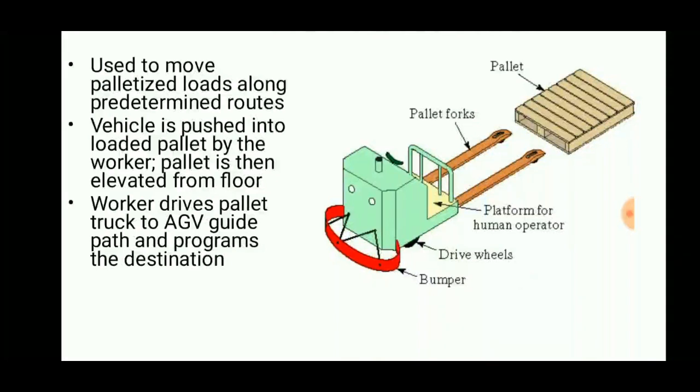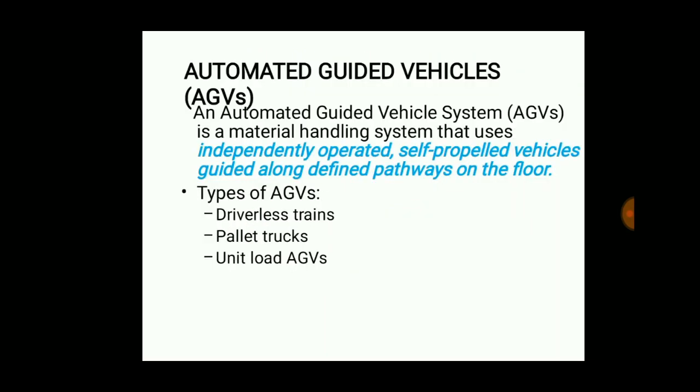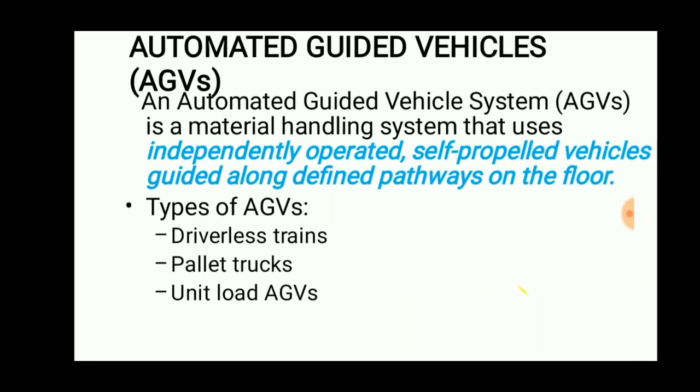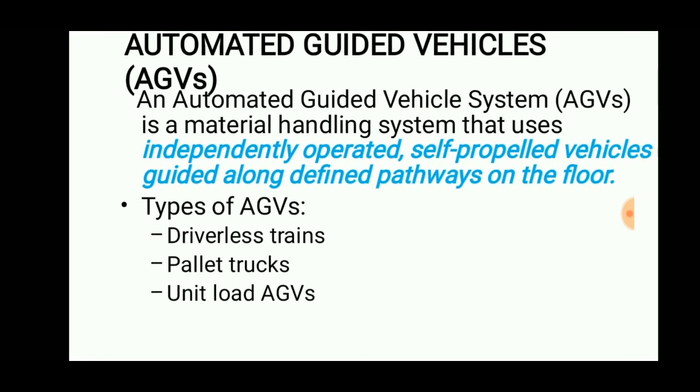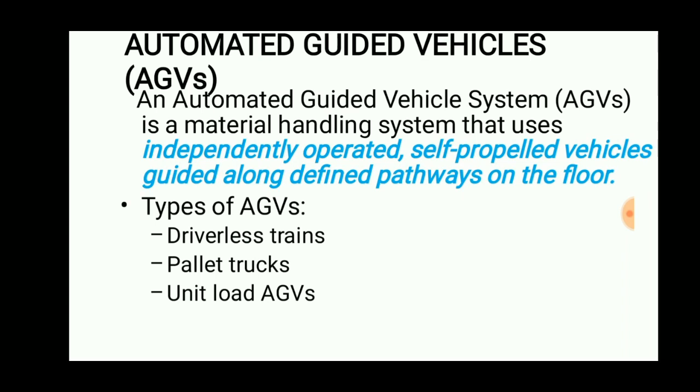Welcome to Engineering Study Materials. Today we are going to discuss about the automated guided vehicles, commonly called as AGV. Automated guided vehicles is a material handling device that uses independently operated, self-propelled vehicles guided along defined pathways on the floor. They are battery powered and last for 8 to 12 hours when the battery is charged.